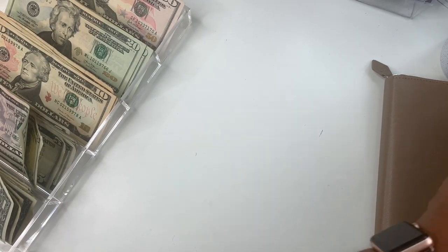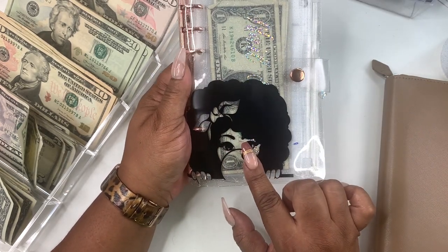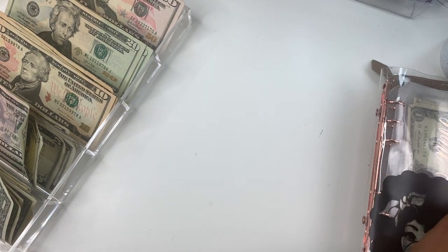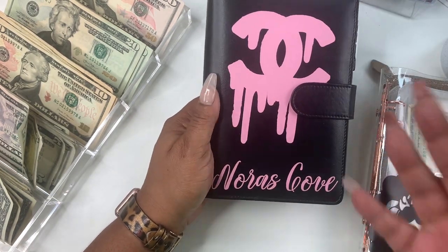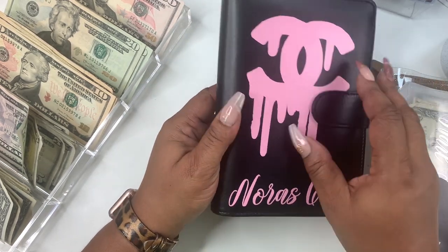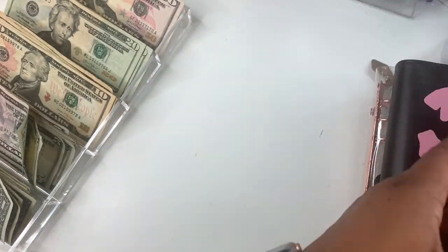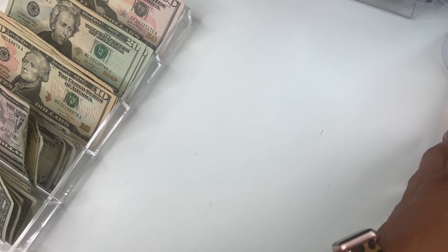Another update: I did this binder up — this is our low priority binder. I just put some vinyl on it. Then I have a black binder that I'm going to give away, and some binders coming. I put 'Norris Cove' on it with the Chanel drip design. This is our high priority cash envelope binder, and there will be a bills and future things binder as well.